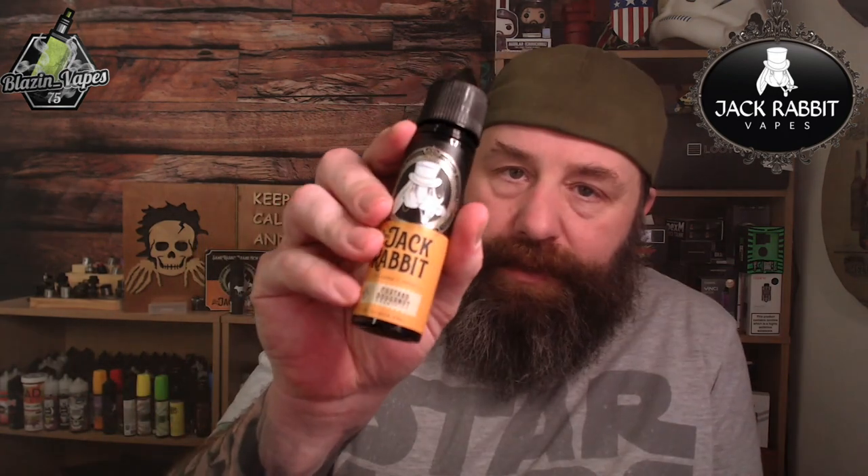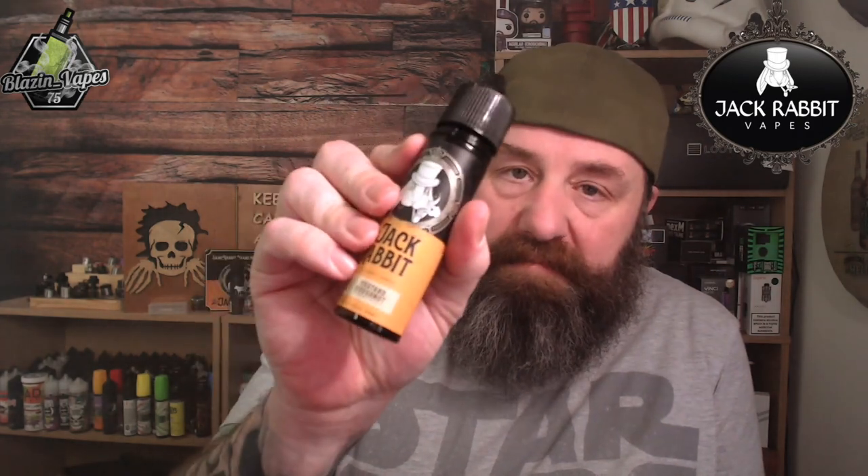So if you like your donut flavors, your custard flavors, and you're a bit of a dessert fan, then you're going to love this. I can't guarantee it, but I absolutely love it.